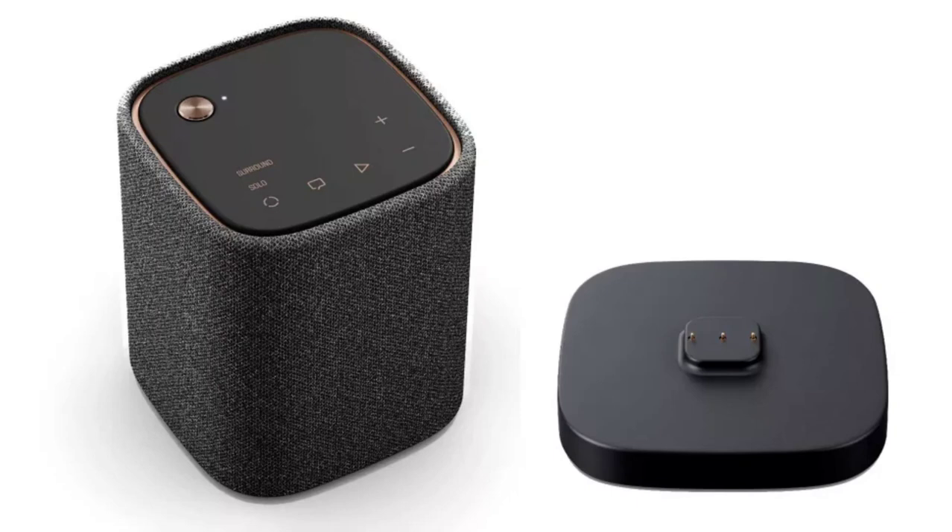When used in solo mode, the WSX-1A can be used as a standalone mono Bluetooth speaker indoors or outdoors. The WSX-1A is IP67 rated for dust and water resistance.